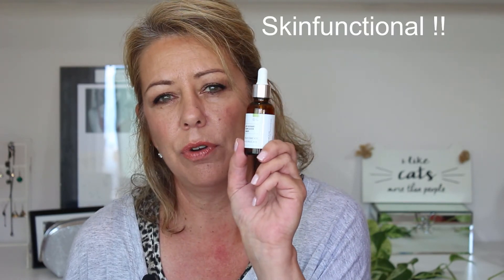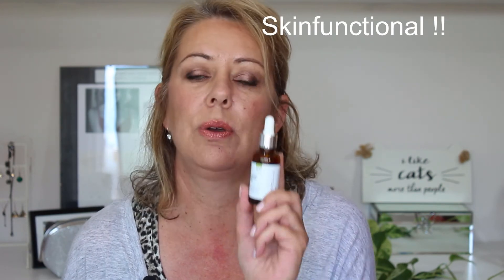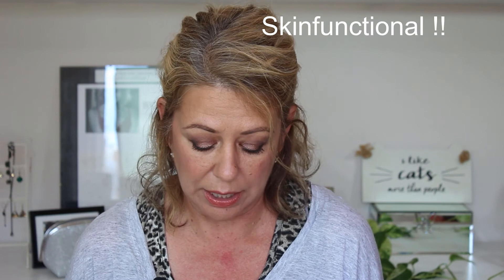I've also used up a SkinCeuticals Antioxidant Complexion Firmher — this is their 10% alloscorbic acid and it also has ferulic acid in it. Really love this, I would repurchase. I do have a small travel sample of this at the moment, but I'm really loving the SkinCeuticals brand and their range of products, and would highly recommend.